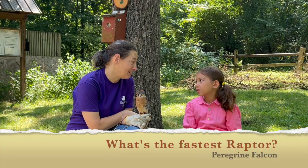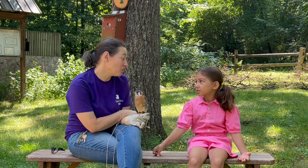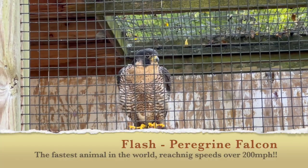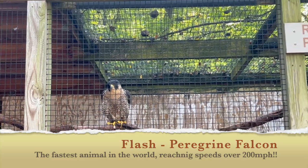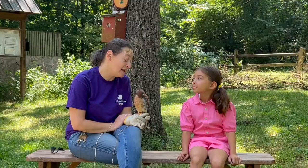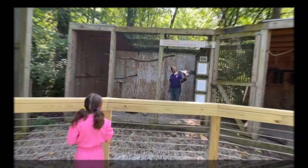What's the fastest raptor that you have? The fastest raptor - in fact, the fastest animal in the whole world - is the peregrine falcon. We have one over here. Her name is Flash. They can dive at over 200 miles an hour. That's super fast. You know how cheetahs are the fastest runners? They can run at about 75 miles an hour. So she's more than twice as fast as a cheetah.